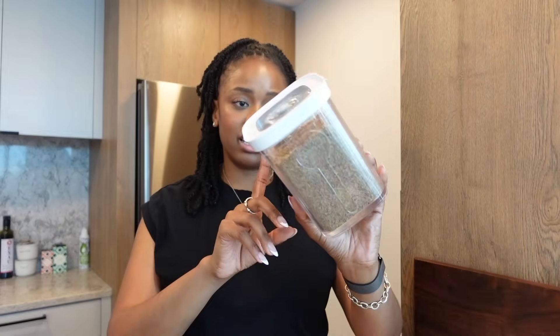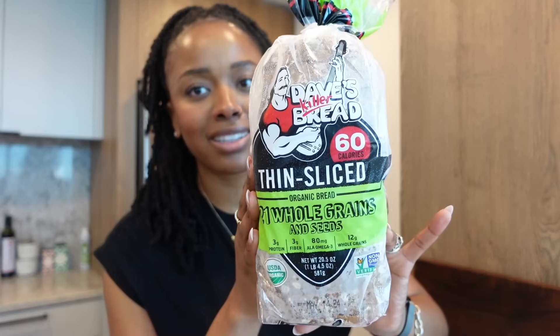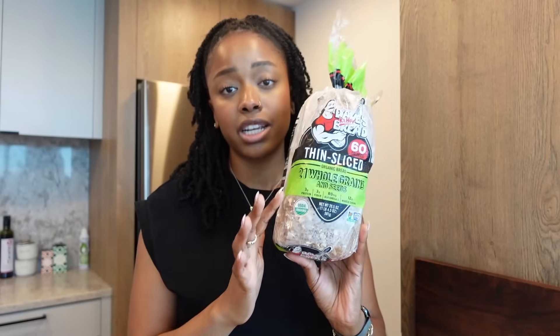Moving on to bread — I often get asked what type of bread I eat, because some bread has dairy or eggs in it. My go-to's are sourdough bread, which I love and is really good for the digestive system. I try to get it from the bakery or the farmer's market. I also love Dave's Killer Bread — I keep this in the freezer because it lasts longer that way. Dave's Killer Bread is a really good alternative — it has three grams of fiber per slice, three grams of protein, omega-3s, and whole grains.